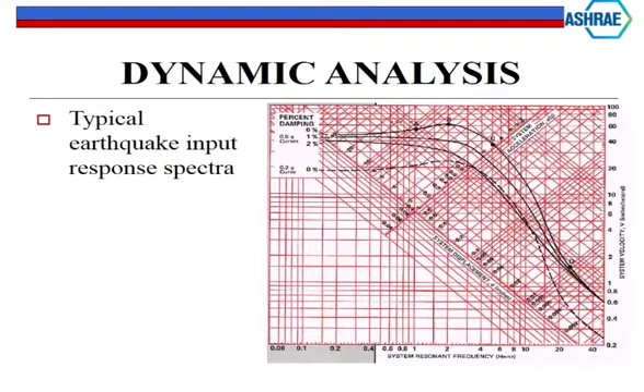Here's a typical earthquake input. You've got 0.2G and 0.5G curves. They say, okay, we're going to start with a system acceleration based on prior analysis - say 0.4G - run out to there, then it comes down to where the system displacement is. From the system displacement, you figure out what spring rate you need to bring that load down to something you can work with.